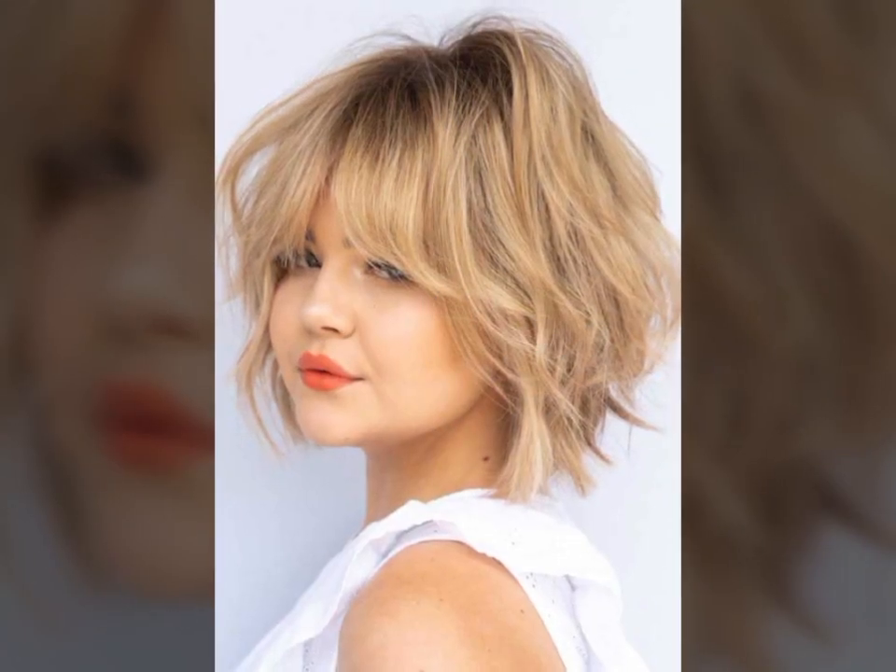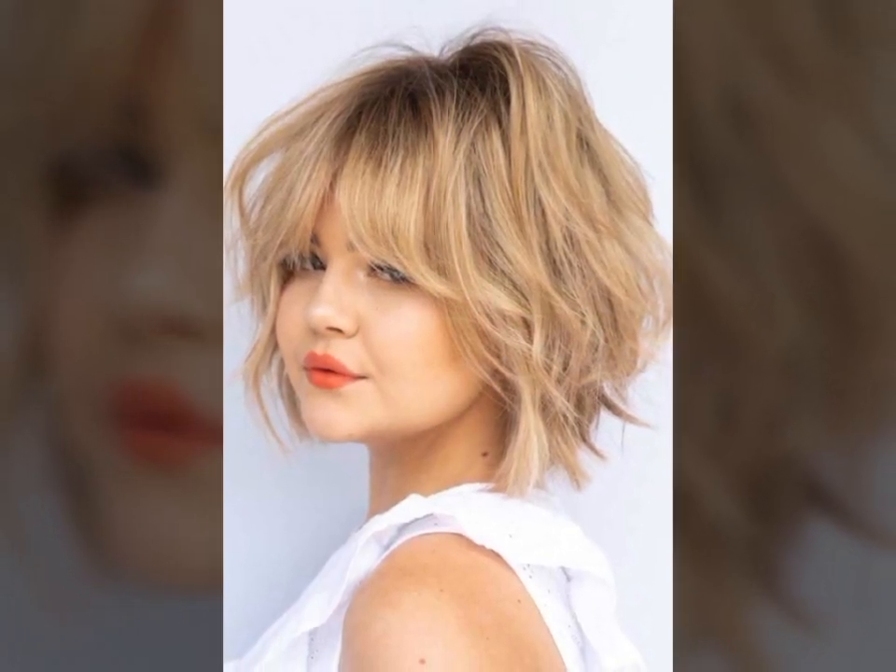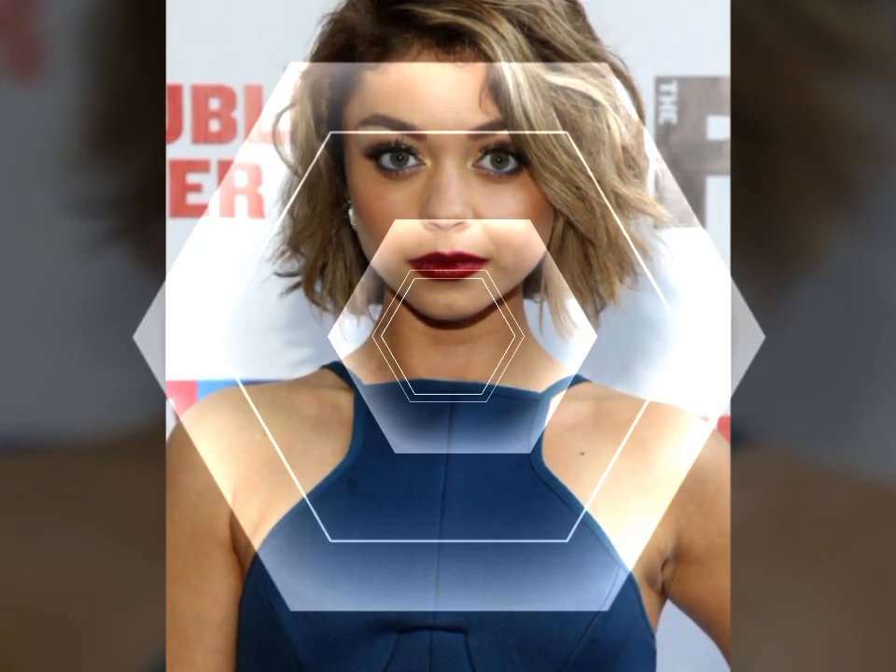You can curl your hair with a straightener — you don't need a curling iron to create curls. Simply clamp a section of hair with the straightener and twist it away from your face, then pull it through the straightener. This will create a natural-looking curl. These are just a few hair fashion hacks that can help you achieve your desired hair look.